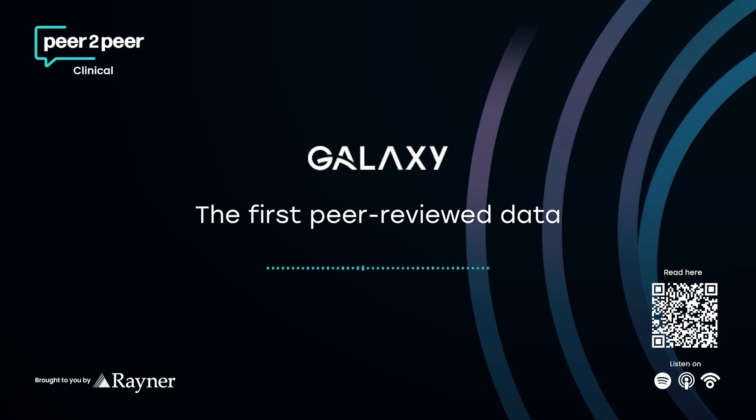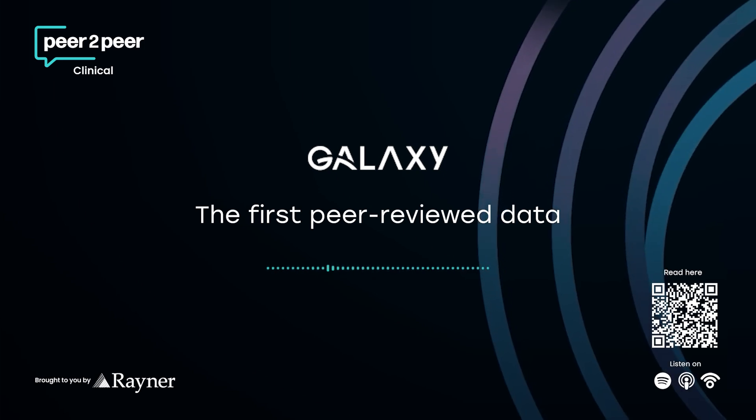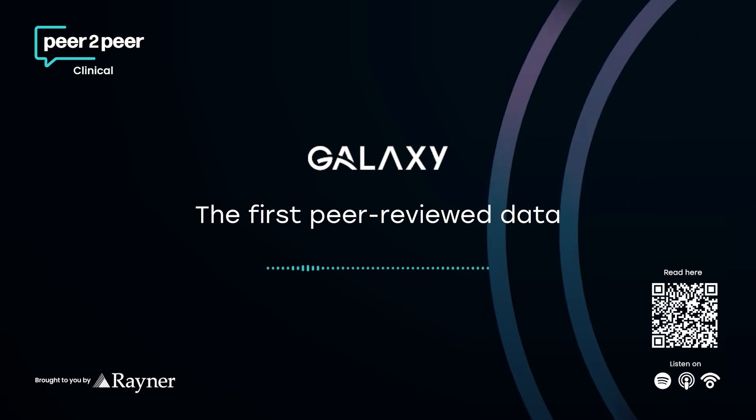But did people prefer it? Objective data is one thing; subjective experience is another. And that lined up too. The participants showed a really strong, statistically significant preference for the Galaxy across the board — all distances. 83% preferred it for distance vision, 80% for intermediate, and a huge 90% preferred it for near vision. When you see that kind of overwhelming preference in a simulation, it's a very strong indicator that the visual quality difference is noticeable and meaningful.